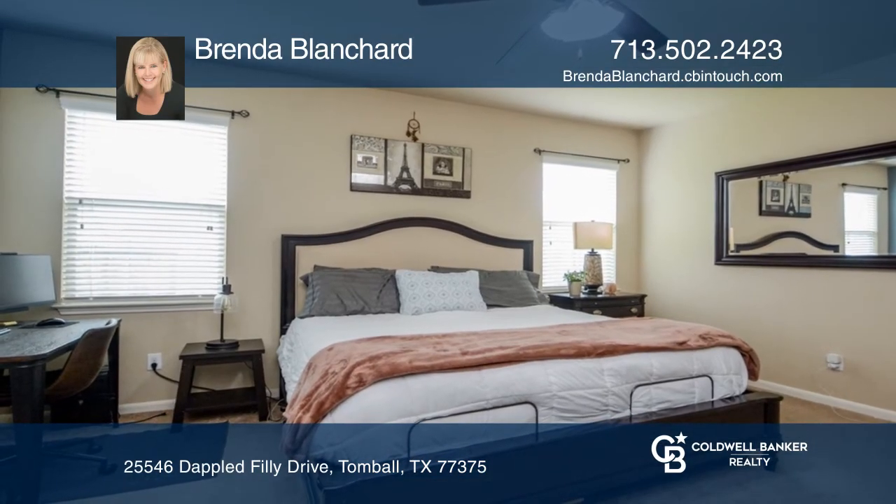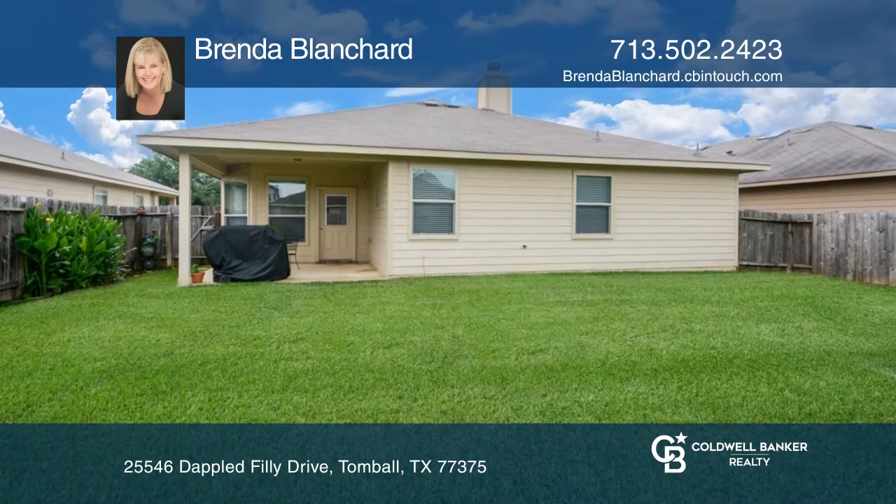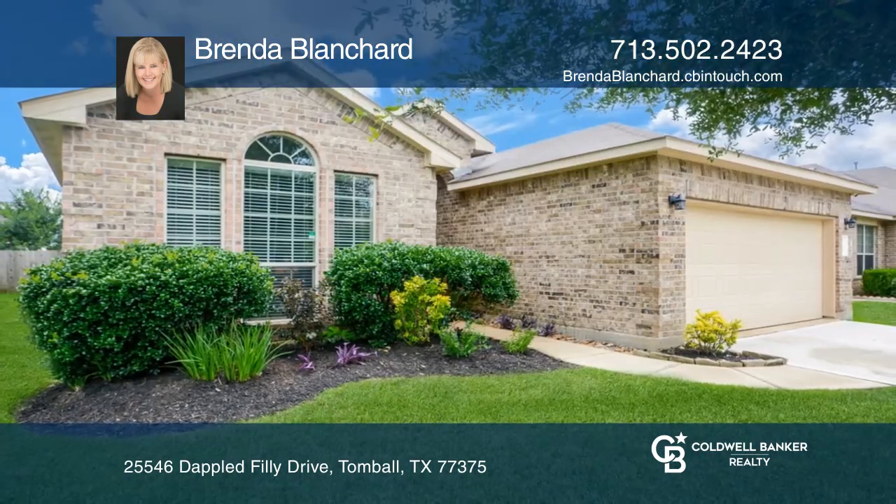This home is conveniently located near Tomball, Woodlands, and Spring with plenty of shopping and restaurants nearby. Experience everything this home has to offer by calling Brenda Blanchard today.